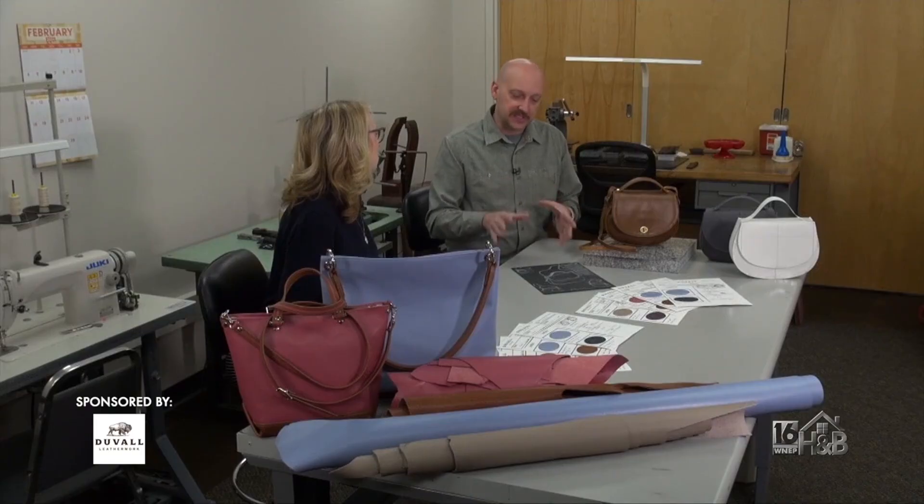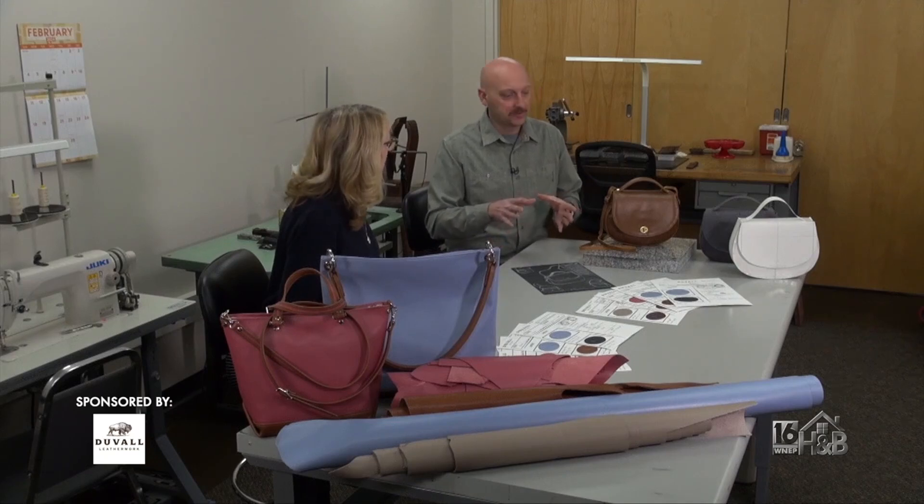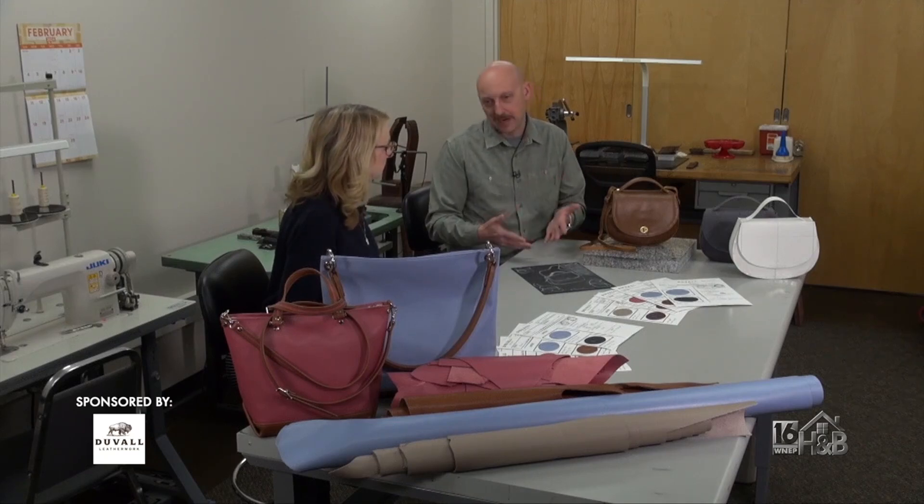It really starts with a skill set and an ability to make and to sew and to craft. I find leather tanneries and fashion people who want to work with me and figure out how things should be. And it really starts there.